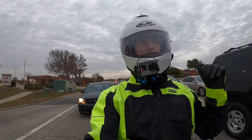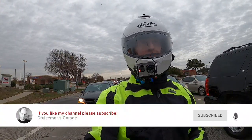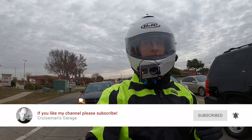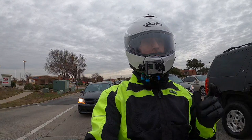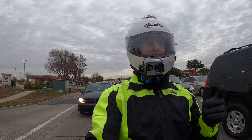Hey, if you like this video, I'd appreciate it if you give it a thumbs up. Don't forget to click that little subscribe button down below, and if you click the bell icon, YouTube will notify you when I come out with new videos. Thank you again for joining me today on CruiseMan's Motor Vlogs. Merry Christmas and Happy New Year.